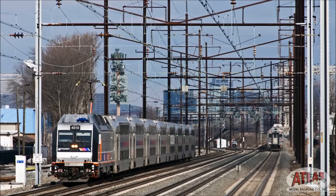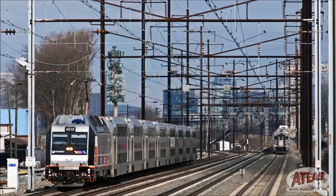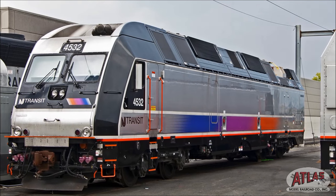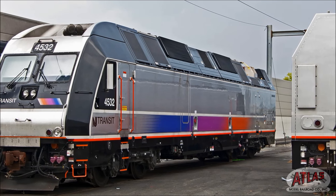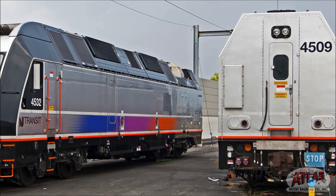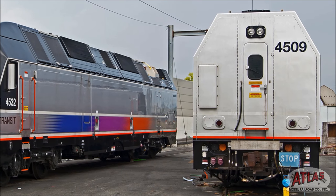NJ Transit ordered 35 ALP45s which were built in late 2010 and delivered in early 2011. This locomotive is 71 feet 6 inches long and weighs approximately 288,000 pounds with an axle-loading of 72,000 pounds. Twin Caterpillar 3512C diesels generate 4,200 horsepower when the unit operates in diesel mode.